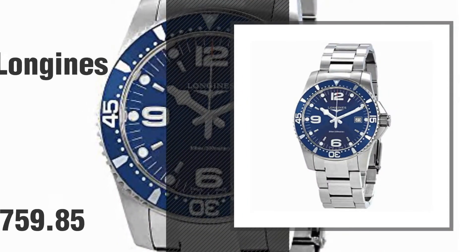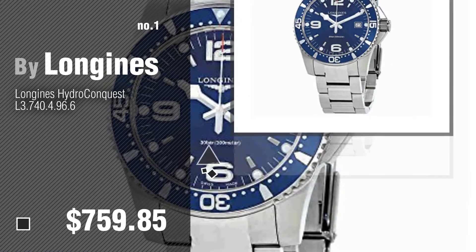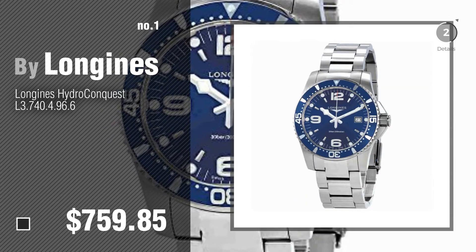Number 1. Most popular, by Longines. Watch this video and get inspired.